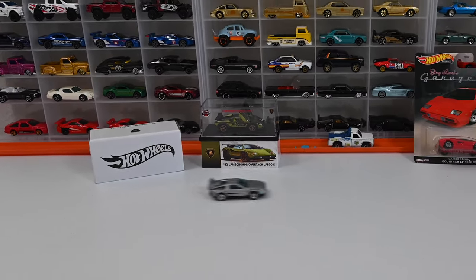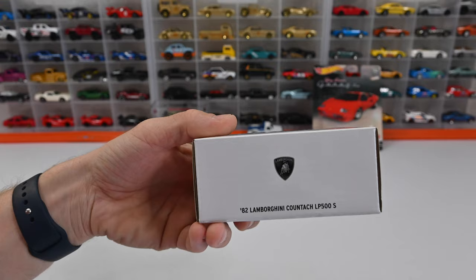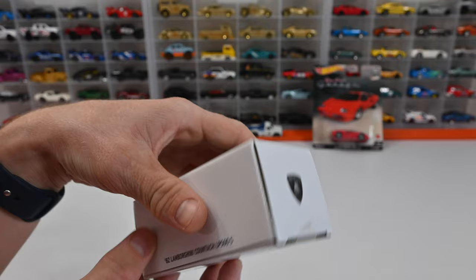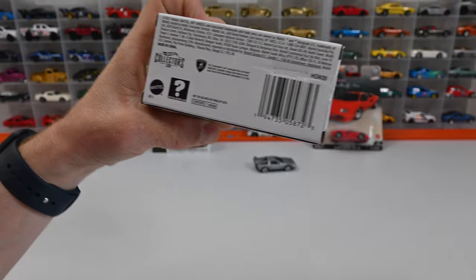Today we're going back in time to the 1980s. We're going to be opening the RLC 1982 Lamborghini Countach LP500S. The Lamborghini Countach is a mid-engine V12 sports car produced from 1974 all the way up to the 1990s. This car also popularized the cab-forward design concept, which pushes the passenger compartment forward to accommodate a larger engine.